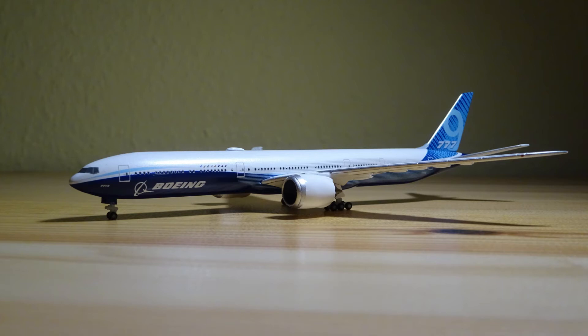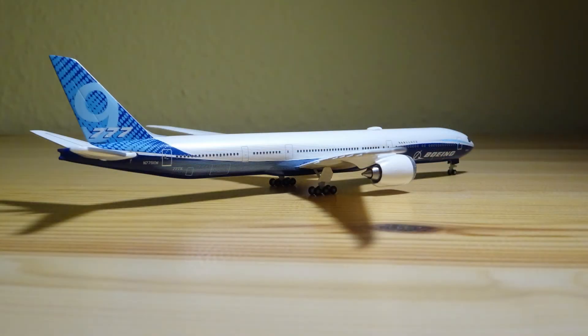Hello and welcome to another Harper's Scale Model Airplane Review at 1:500. Today we take a closer look at the brand new Boeing 777-9X in the Boeing prototype livery.